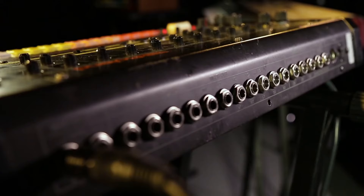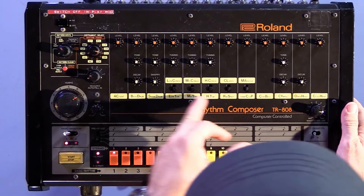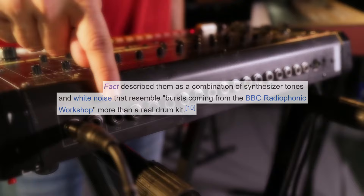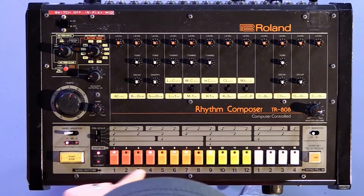Some examples of sounds the TR-808 is capable of generating are claps, cowbells, snares, and most importantly, a deep-sounding bass drum. The sounds didn't exactly replicate their real-life counterparts and were described as clicky and robotic. FACT magazine from the UK even likened them to bursts coming from the BBC Radiophonic Workshop rather than a real drum kit, but I think that's what made it special and eventually stood out amongst an expansive sea of other machines.